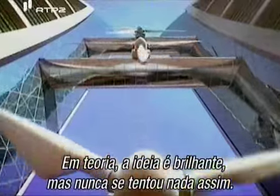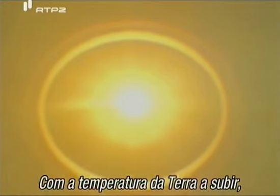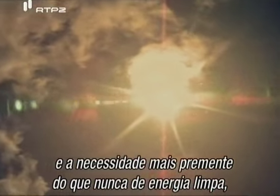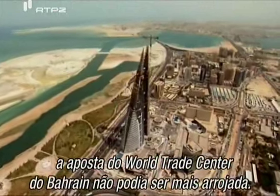In theory, it's a brilliant idea, but nothing like this has ever been attempted. With the Earth's temperature on the rise and the need for clean energy greater than ever before, the stakes for the Bahrain World Trade Center couldn't be higher.